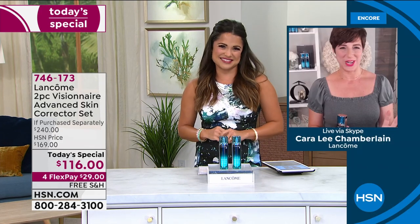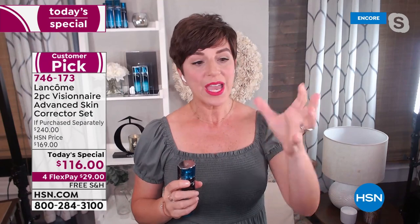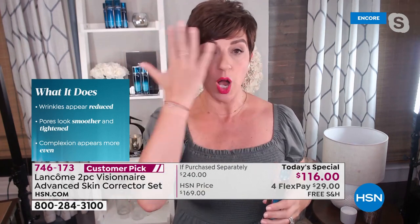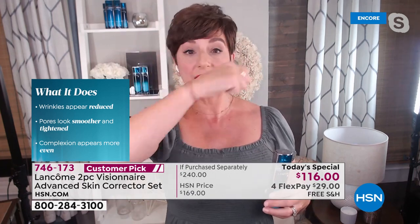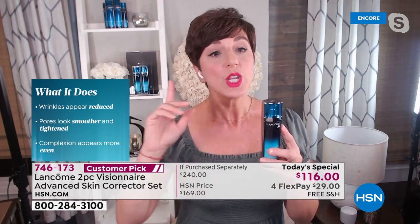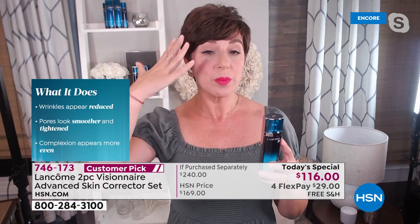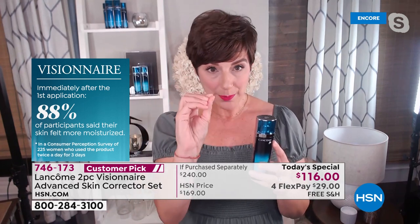That is the perfect question to start with, Michelle. I want you to think about what your beauty routine is every single day. If you've been putting on those temporary fillers to fill in lines and wrinkles, or putting primer all over your complexion before makeup to fill in and minimize enlarged pores, or putting on highlighters everywhere to blur uneven rough texture and uneven tone — well, then Visionaire is for you. Visionaire is our triple corrector: your wrinkles are going to appear reduced, your pores are going to look tighter, and your overall complexion becomes more even, less rough, less ruddy. Immediately after one application.